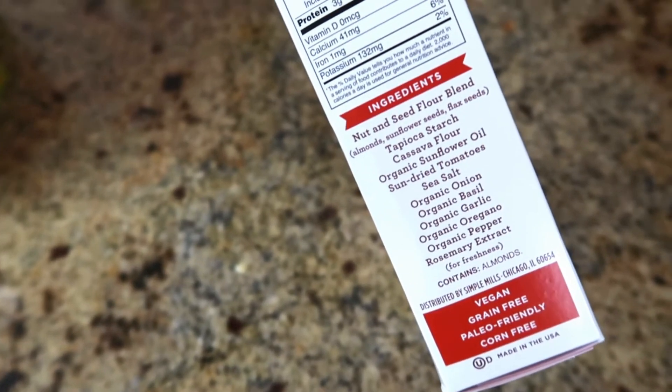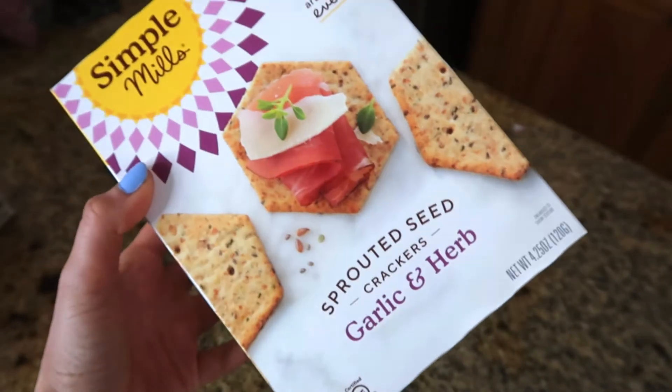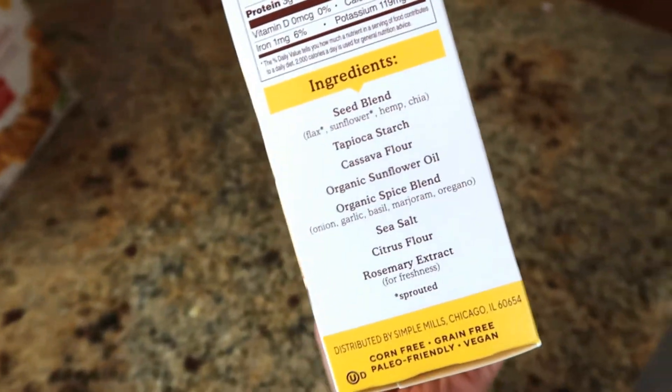Next there are sun-dried tomato basil almond flour crackers. The ingredient list and nutritionals look pretty clean. Seventeen crackers — let's give it a whirl. Mmm, oh yeah, these are really good. I also bought the plain ones and the sprouted seed in garlic and herb variety. The ingredients and macros look pretty good. The garlic and herb ones — yeah, those are good, you can taste the garlic. This one's thicker in texture compared to the other ones I tried. Those are really good.